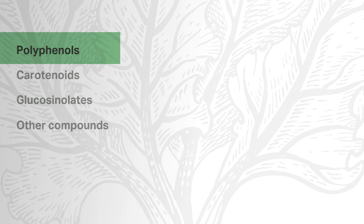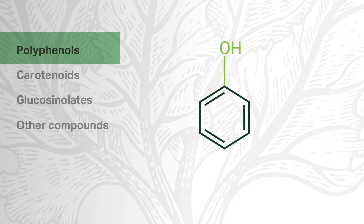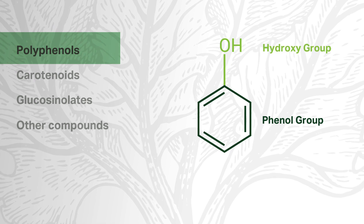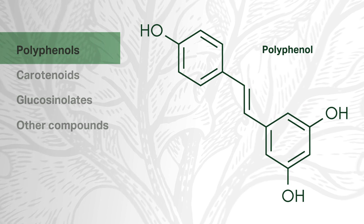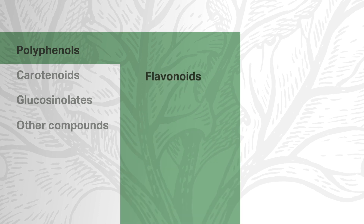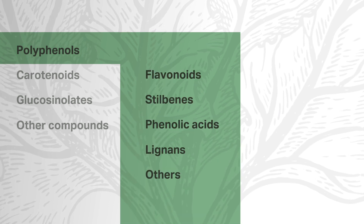Polyphenols, named for their organic chemistry makeup, consist of multiple phenol compounds — a phenol group bonded to a hydroxy group. Multiple phenol groups become a polyphenol. A polyphenol may also be described as a phenolic. Classes of polyphenols include flavonoids, stilbenes, phenolic acids, lignans, and others.